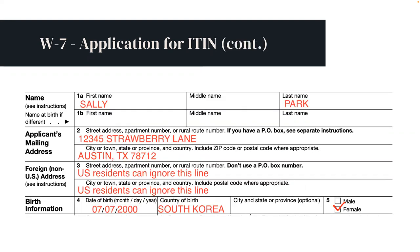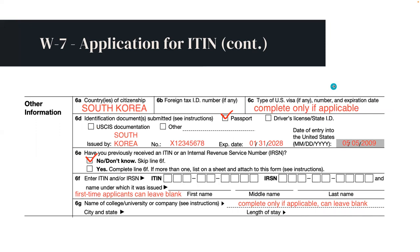Sally will fill out her name, her mailing address, and her birth information. Under Other Information, Sally will need to fill out 6A, Country of Citizenship, which is South Korea. She'll leave 6B blank. 6C does not apply to her since she does not have a U.S. visa. Under 6D, she plans to submit a copy of her Korean passport — issuing agency: South Korea. Her passport ID number and expiration date are listed. She's also filled out her date of entry into the U.S. Because this is Sally's first time applying for an ITIN, she will check off No on 6E, 'Have You Previously Received an ITIN?' On 6F and 6G, she can leave both of these line items blank.